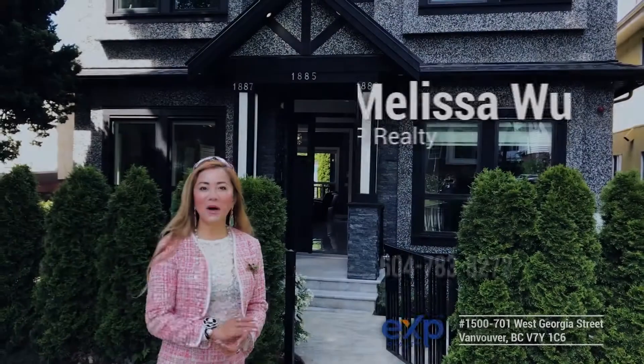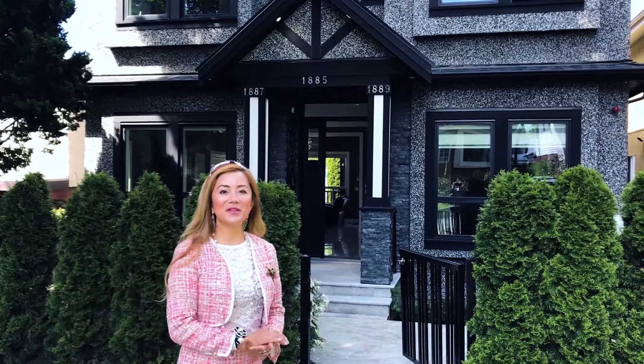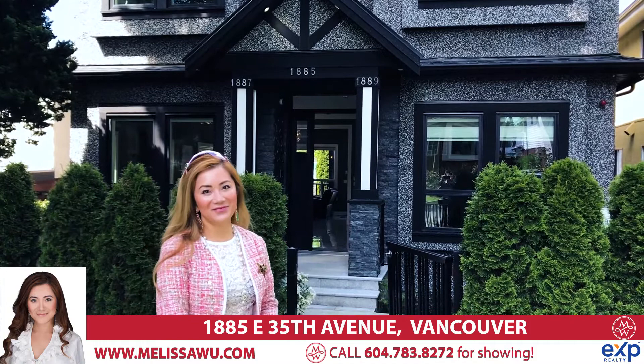Hello, I'm Melissa Wu from EXP Realty. Welcome to 1885 East 35 Avenue. This property is very new, just three years new, with a legal suite at 1887 and a laneway house at 1889. You're gonna love it — it's a beautiful 10-bedroom home. Come and have a look.